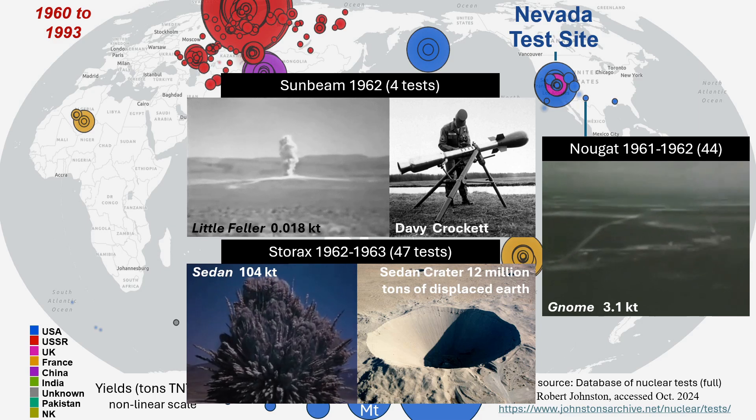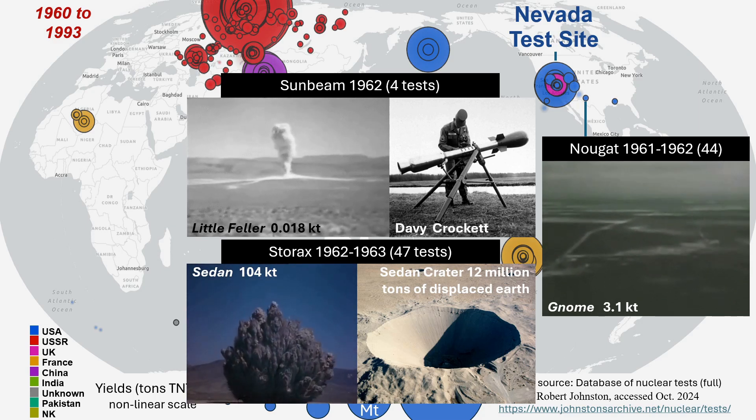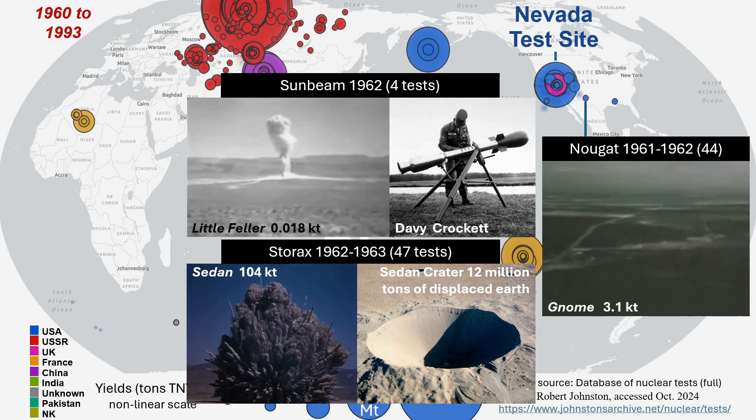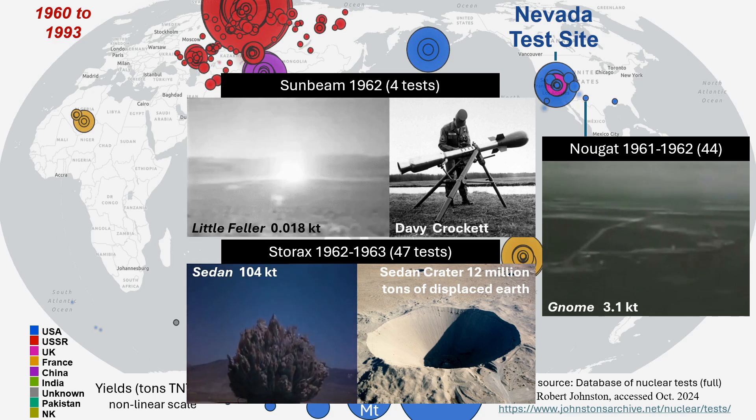Storax, the next test, included Sedan, a shallow underground test to investigate the use of these weapons for mining, cratering, and other civilian purposes. The Crockett followed, and may have contaminated more U.S. residents than any other nuclear test.